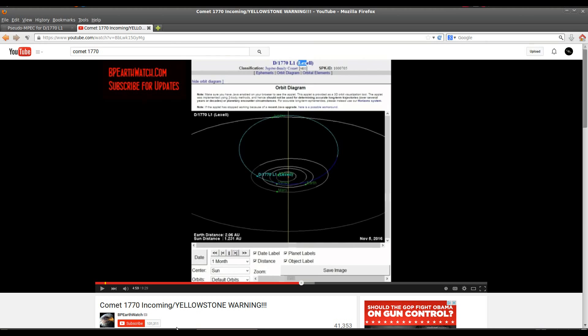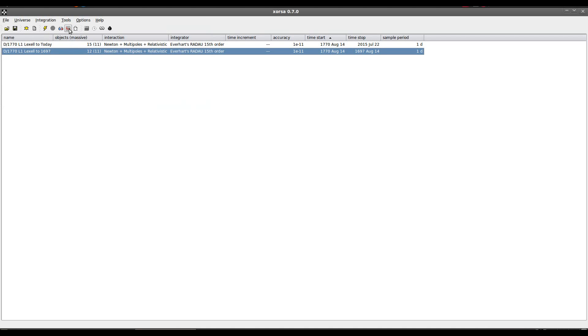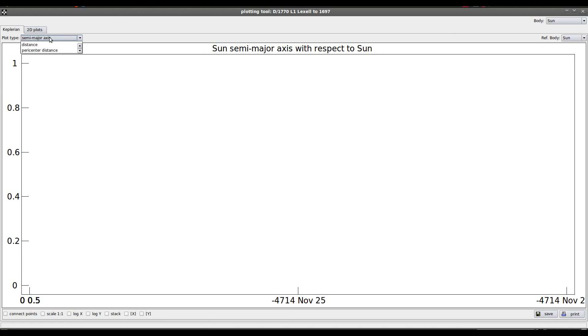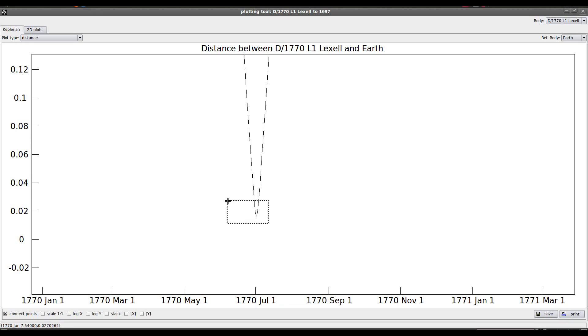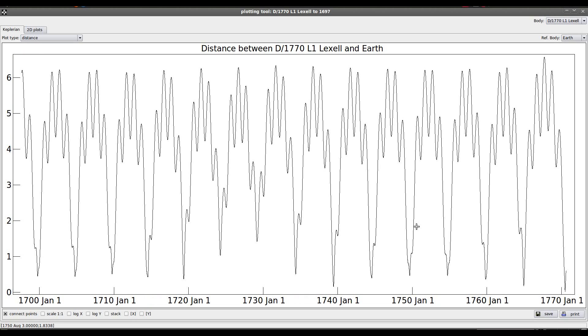Let's go back into ORSA and look at an integration that goes forward to today. But first, let's take a look at a chart of the close approach distance between the comet and Earth from 1770 back to 1697. You can see that the lowest dip on this chart — the closest approach — was in 1770, at about 0.015 astronomical units, as we saw with FindOrb.